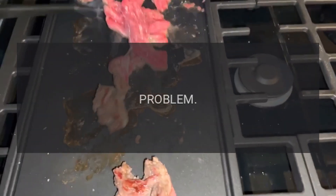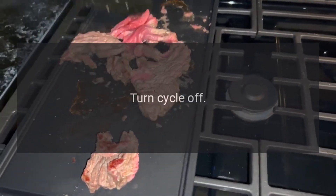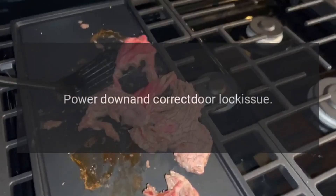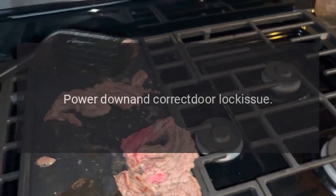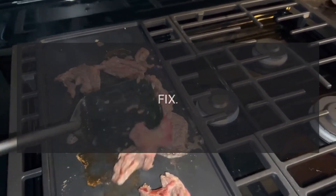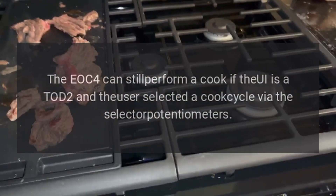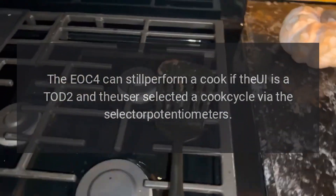Code F07 — problem: door switch. Fix: turn cycle off, power down, and correct door lock issue. Code F08 — problem: communication error. Fix: the EOC4 can still perform a cook if the UI is a TOD2 and the user selected a cook cycle via the selector potentiometers.